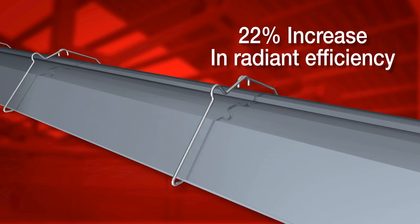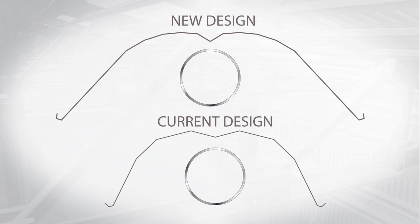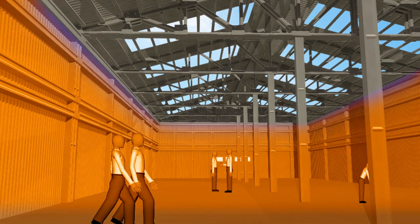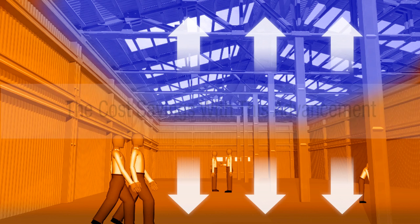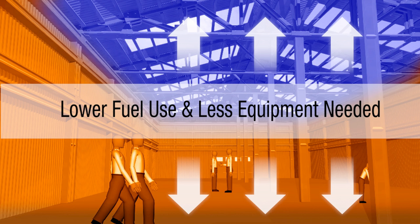To get the most out of every BTU, we've re-engineered the tube and reflector system. This new design provides the highest radiant efficiency rating in the market today, and on average outperforms the current design's radiant efficiency by an increase of 22%. The reflector is wider and deeper with an improved geometry that increases the reflective surface area. More heat is held inside the reflector longer, so you get more heat directed to your workspace where you actually need it, and less convective heat to the ceiling where it's wasted. The cost savings associated with this advancement comes in the form of both lower fuel use and a reduction in equipment.